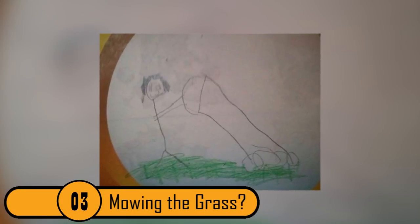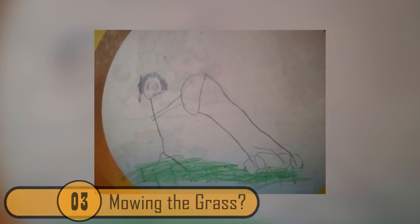3. Mowing the Grass. The child who drew this picture intended it to look like a person mowing a lawn. If you look at this picture for just a few seconds, you can see the child meant that to look like a lawn mower. Unfortunately, if you have a dirty mind or if you don't look closely enough, it looks like the person in the picture is holding a huge penis.